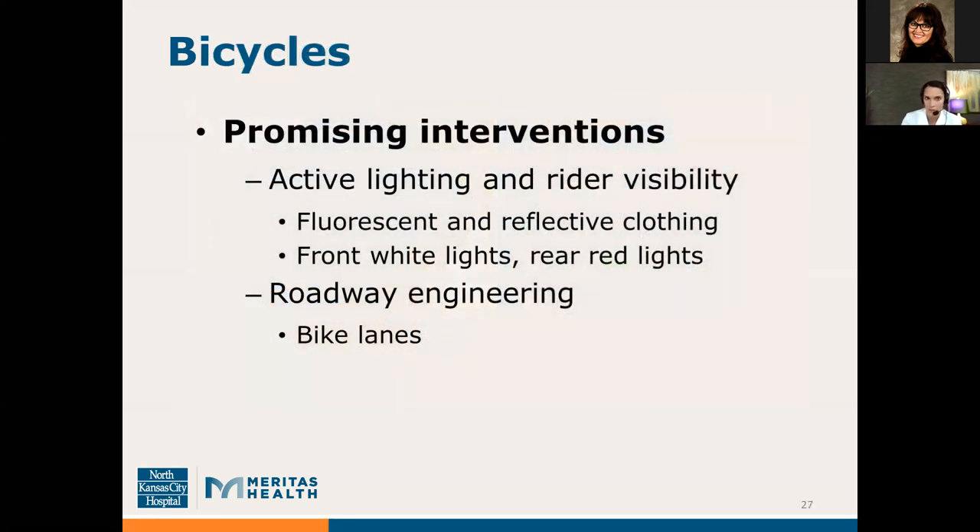Promising interventions in reducing bicyclist injury and fatality include active lighting and rider visibility — wearing fluorescent and reflective clothing, front white lights, and rear red lights — as well as bike lanes and other roadway engineering.